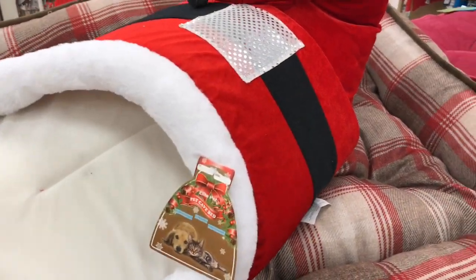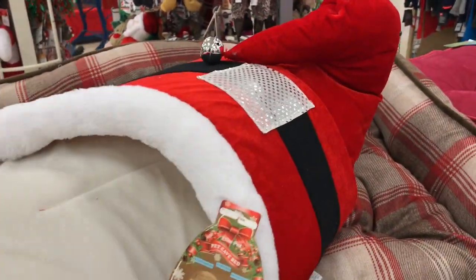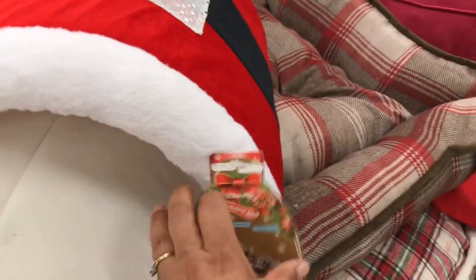They also have this one right here — it looks like Santa's hat. This one is called a pet cave and it's just so cute. This one is $19.99. That's it, you guys, and I'll talk to you soon. Hope you're having a good day. Bye-bye.